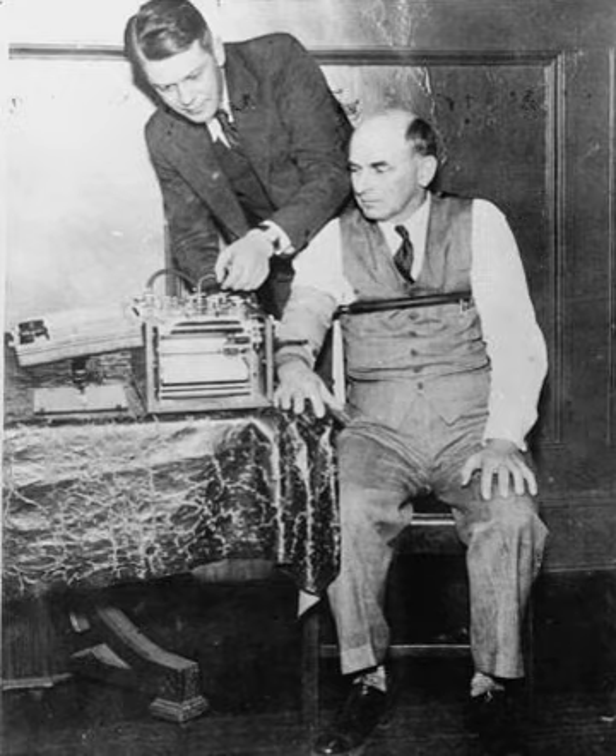In 2008, an Indian court adopted the brain electrical oscillation signature profiling test as evidence to convict a woman who was accused of murdering her fiancé. It was the first time that the result of a polygraph-related test was used as evidence in court. On May 5, 2010, the Supreme Court of India declared use of narcoanalysis, brain mapping and polygraph tests on suspects as illegal and against the Constitution if consent is not obtained and forced. Article 20 of the Indian Constitution states: no person accused of any offence shall be compelled to be a witness against himself.